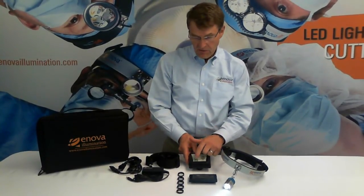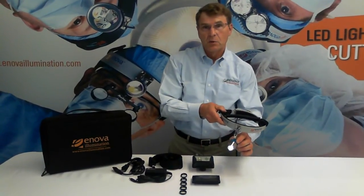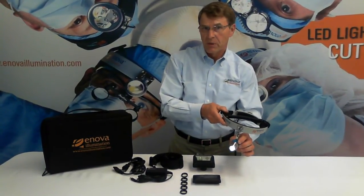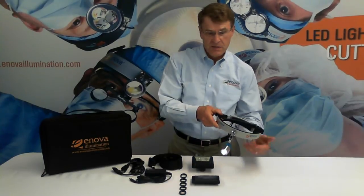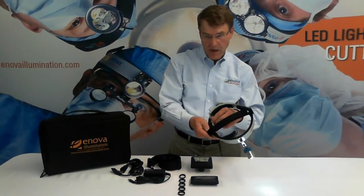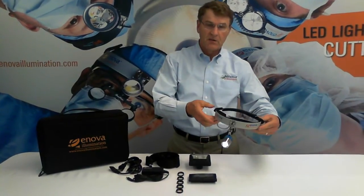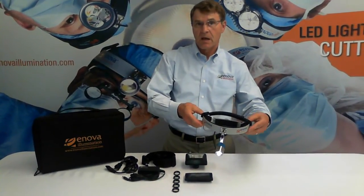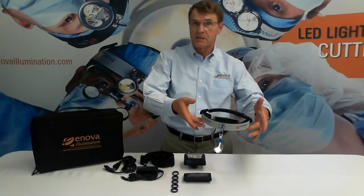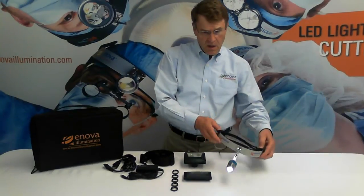It's got a battery life indicator as well. The lamp itself is made out of aluminum for maximum reliability and durability. This headlight can withstand the rigors of everyday use, with double padding on the inside. The headlight itself weighs 7 ounces and is ergonomically balanced to be comfortable even during long procedures.